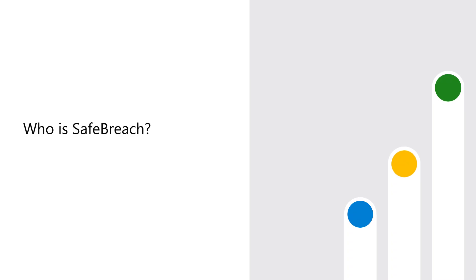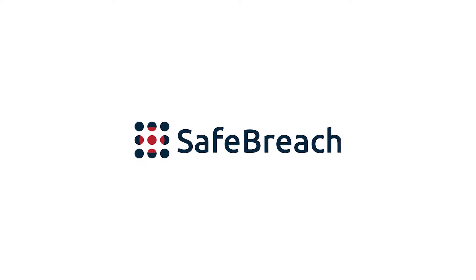I'm Elizabeth Converse and I'm part of the business development team at SafeBreach. SafeBreach is a security software company. We test security controls that are deployed across the network or on the endpoint and identify where those security controls are working as intended or where they've gotten out of configuration and need to be updated or changed from a settings perspective.